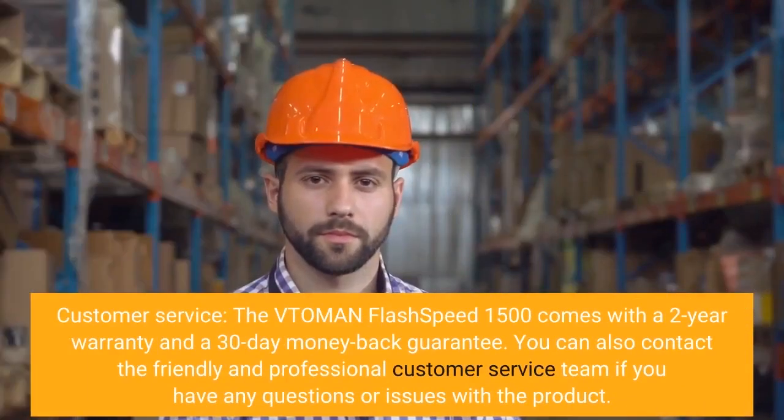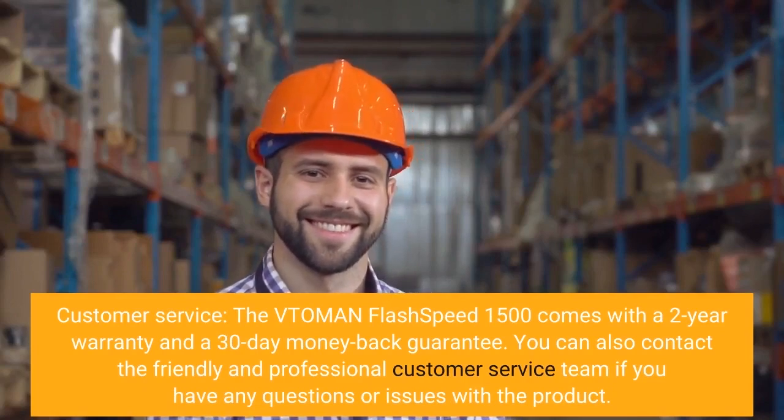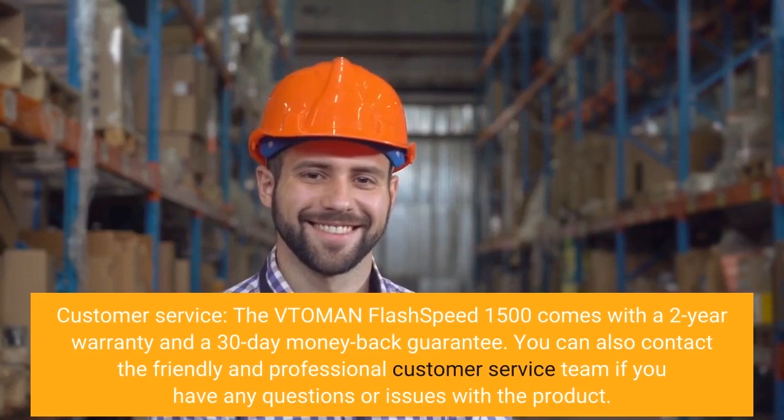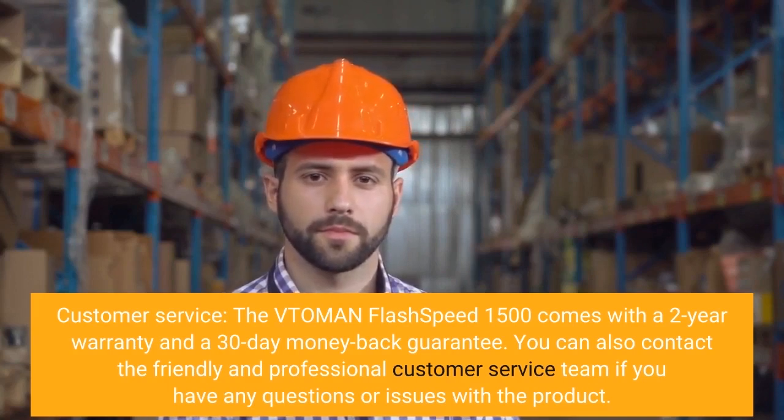Customer service: the Vtoman Flash Speed 1500 comes with a 2-year warranty and a 30-day money-back guarantee. You can also contact the friendly and professional customer service team if you have any questions or issues with the product. Click on the link below to get a coupon.